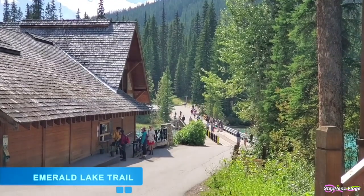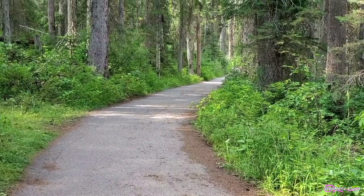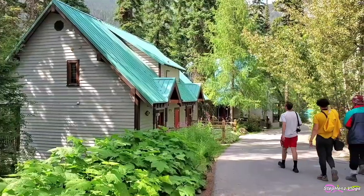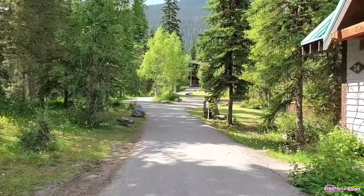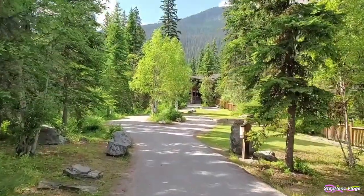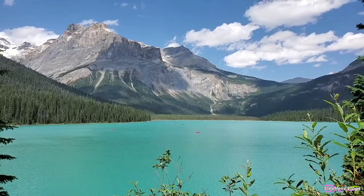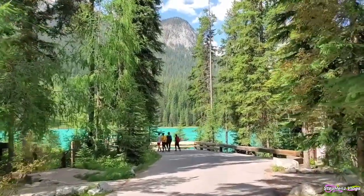Emerald Lake Trail is an easy walk around the lake shoreline. It is 5.3 kilometers in length and it takes about one and a half to two hours to complete the loop. This trail is the Rockies at its best. You will be amazed at the different perspective of the view.